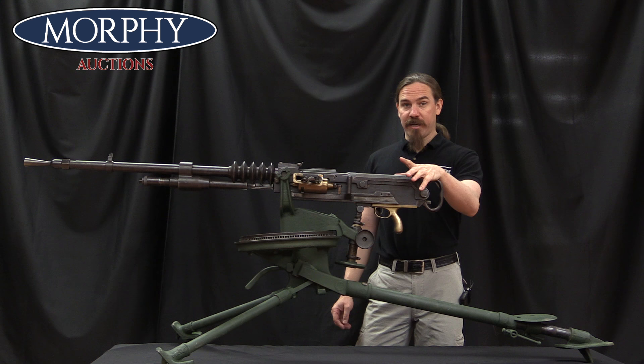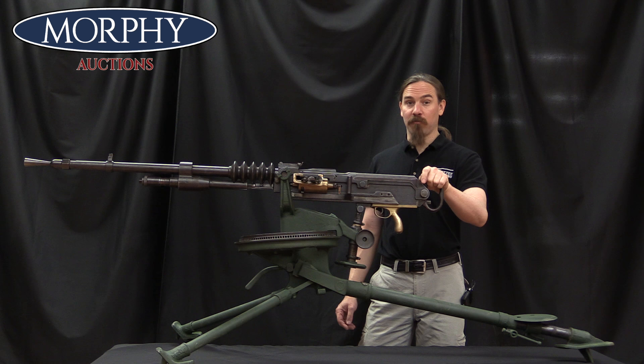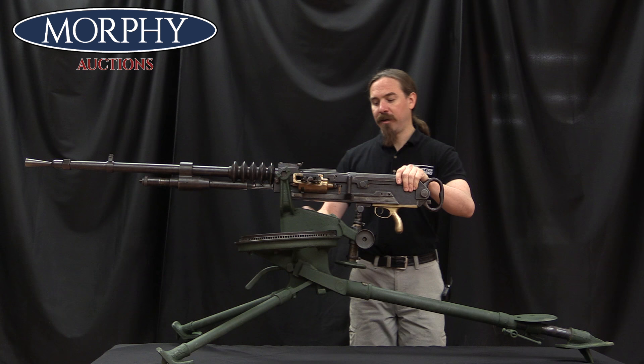However, once we get to 1914, war breaks out. The Saint-Étienne is in fact a particularly expensive gun to manufacture, and the French military realizes they're going to need a lot more of these guns. So at that point they decide to formally adopt the Hotchkiss as the Model of 1914 Hotchkiss.